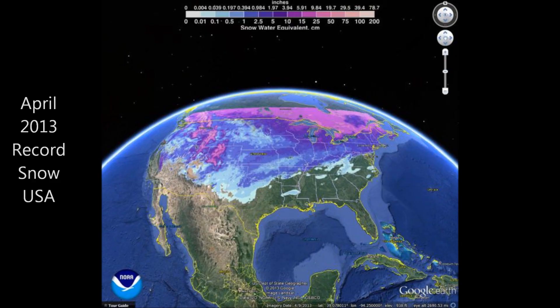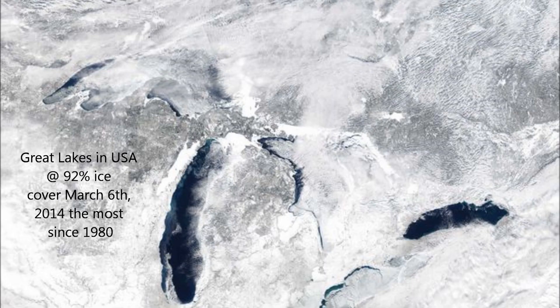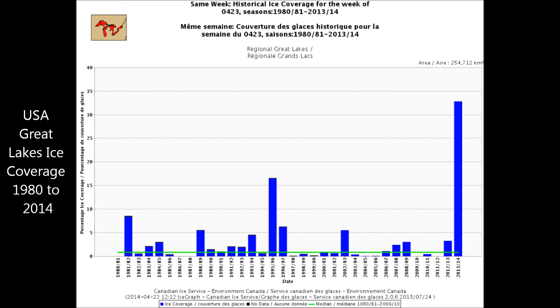Going back to April 2013, there was record snowfall across the United States that lasted all the way through April and May. The Great Lakes in 2014 had the most ice since 1980, at 92% ice coverage — and even into late April and May of 2014, the ice level is the highest it has been since 1980 when these records began.